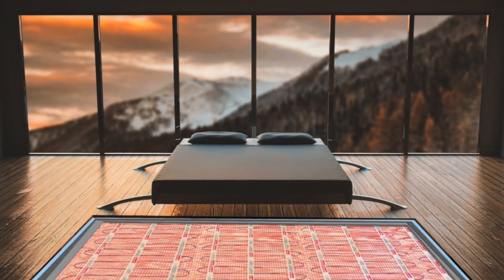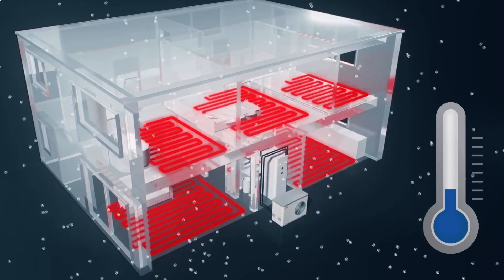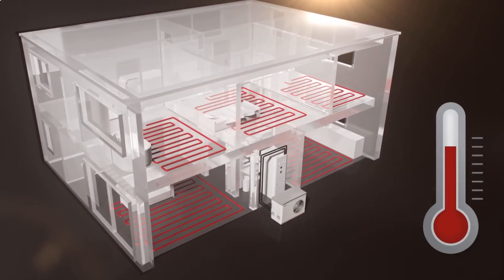Radiant heating systems typically have higher upfront installation costs compared to forced air systems, especially if you're retrofitting an existing home. Radiant heat systems can take longer to reach the desired temperature compared to forced air systems, which can heat a room more quickly. While radiant heat provides efficient heating, it may not be ideal for cooling, depending on your insulation and your climate.